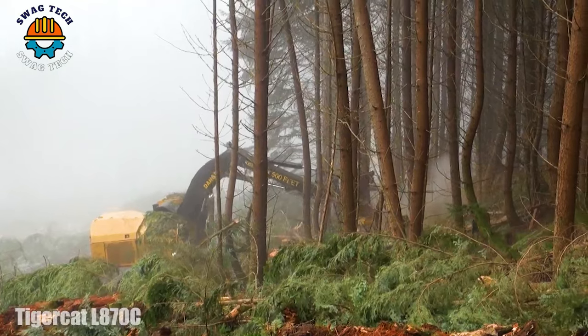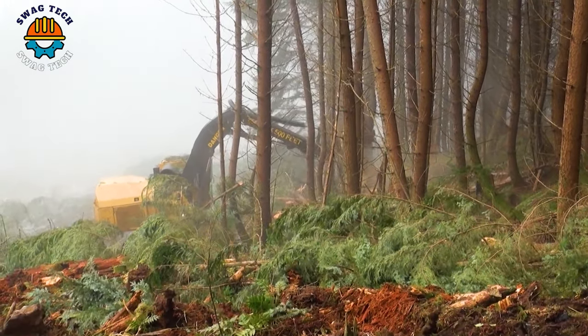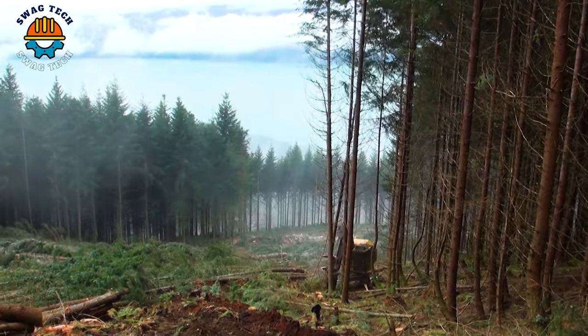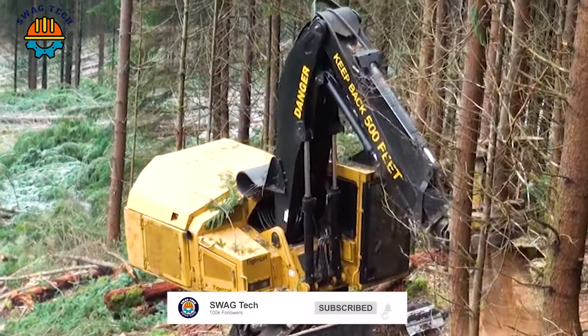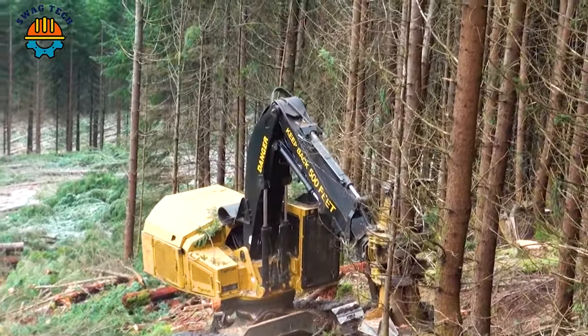Witness the TigerCat L870C Excavator in action as it conquers steep terrain above Harrison Lake in British Columbia. With its sturdy design and powerful motor, it excels at cutting trees on challenging slopes.